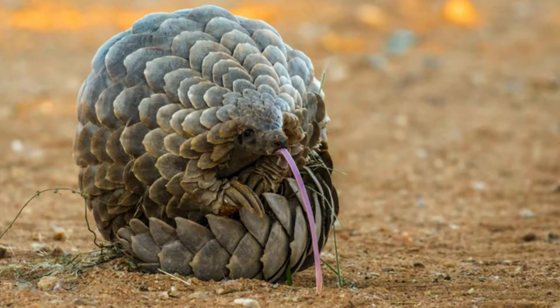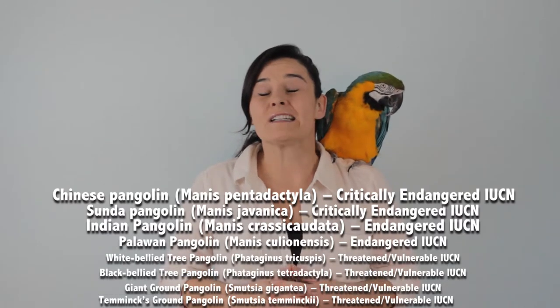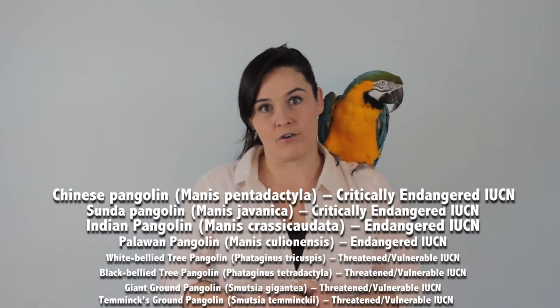Some of the threats that pangolins face are serious — all eight species of pangolin are either endangered, critically endangered, or are literally on the brink of going extinct. So what are their threats?